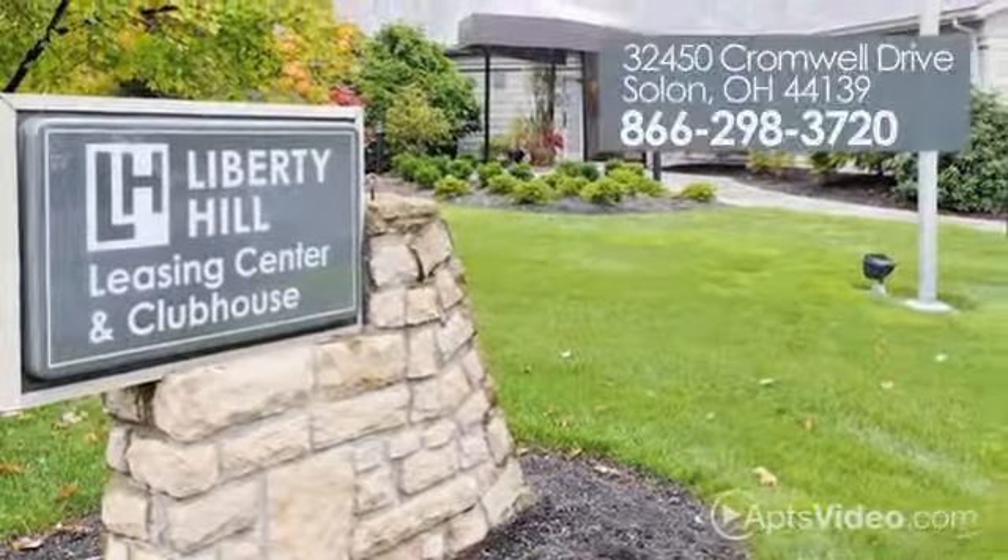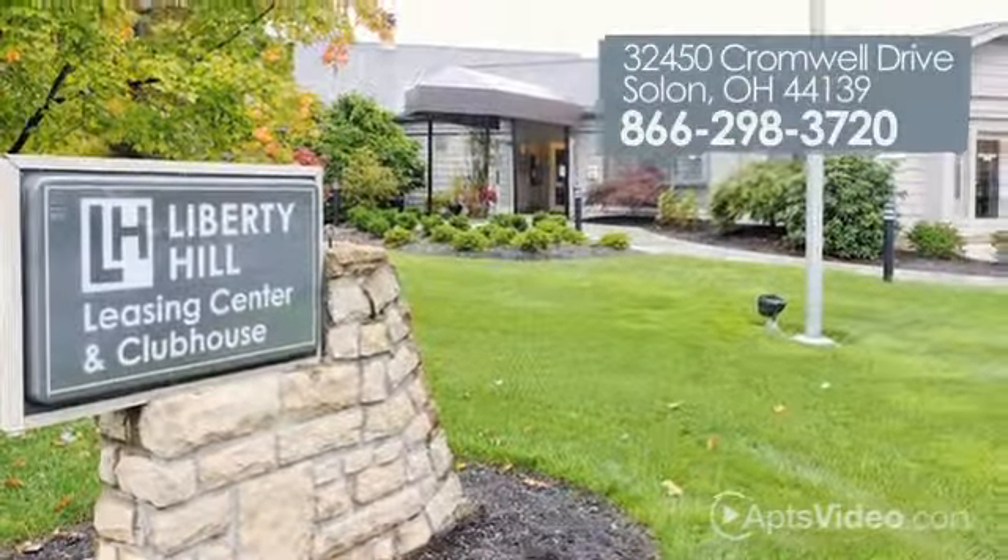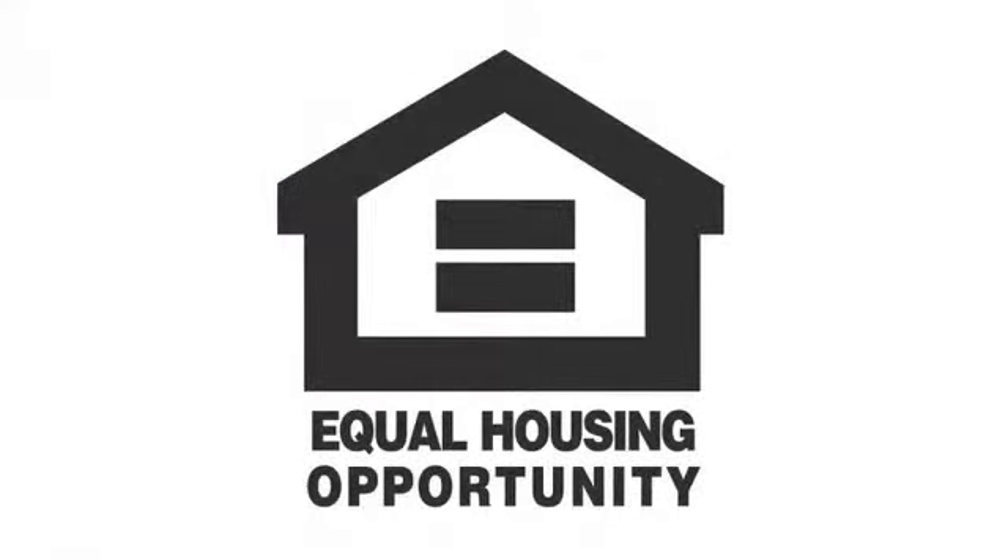Liberty Hill Apartments has everything you need.